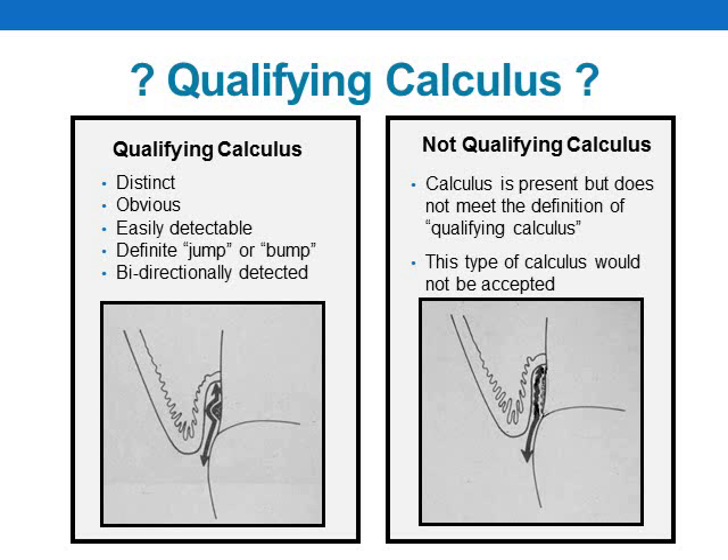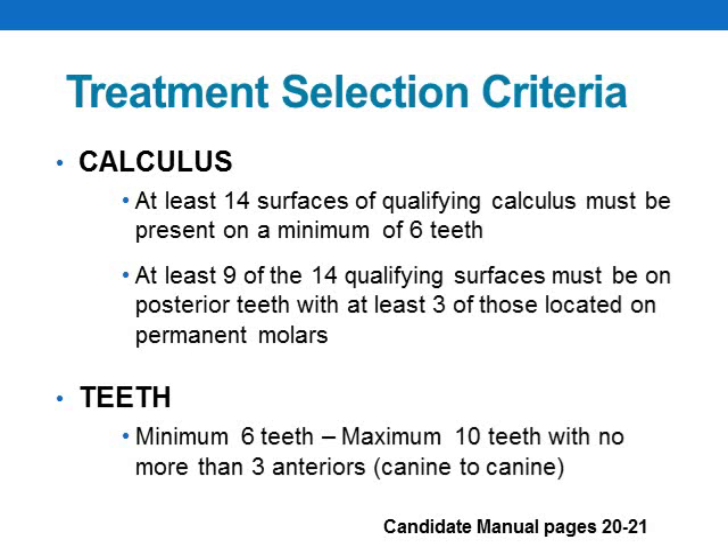Subgingival calculus must meet the definition of a qualifying deposit in order to be accepted. A qualifying deposit is defined as explorer-detectable subgingival calculus, which may exhibit such characteristics as a definite jump or bump — distinct and easily detected with an 11/12 explorer as it passes over the calculus. Please screen your patients carefully, as examiners will deny any calculus that does not meet the definition of qualifying. The specific criteria and requirements for calculus and teeth can be found on pages 20 and 21 of your manual.